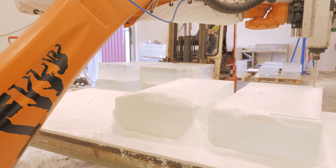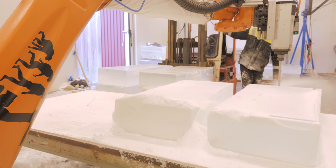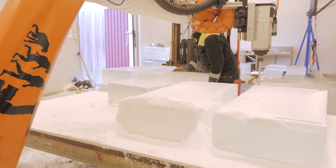As climate change keeps going, it's harder and harder for us to find our raw material. More and more often it happens that it's nearly not possible to harvest any ice.